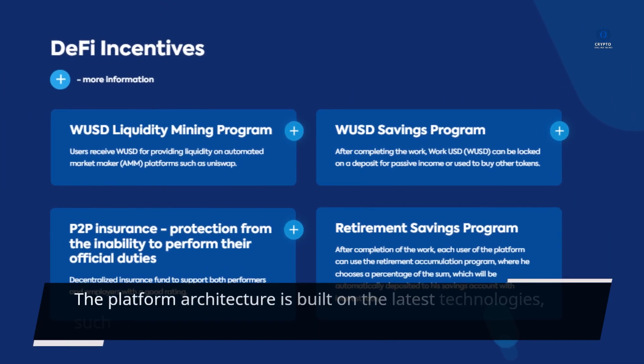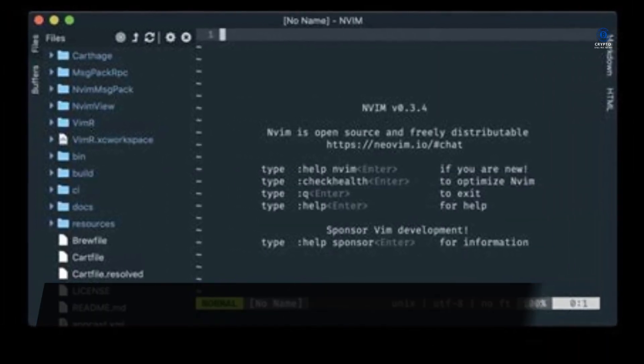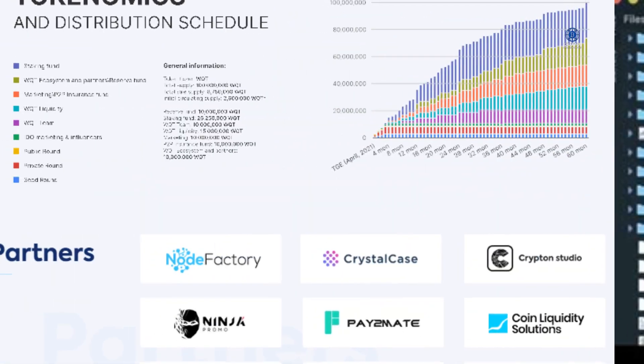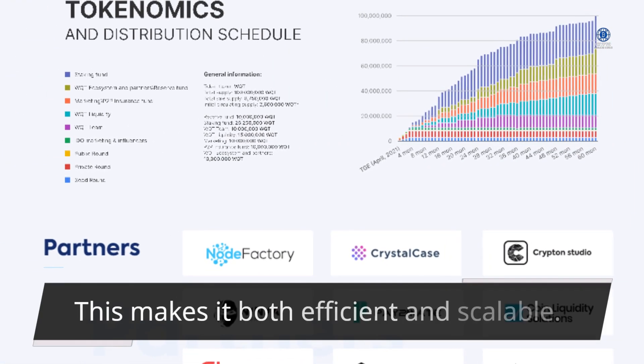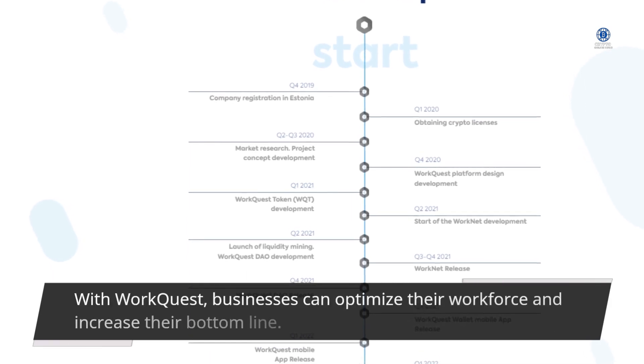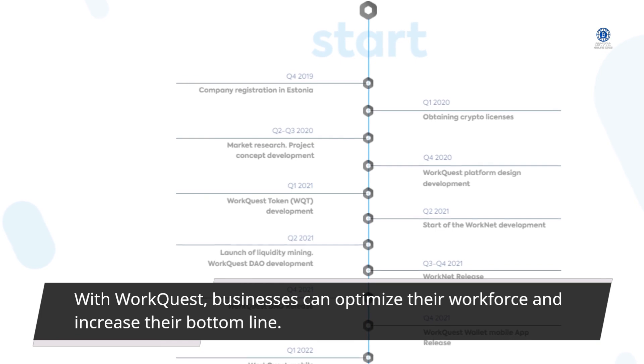The platform architecture is built on the latest technologies, such as Node.js, React, Redux, and GraphQL. This makes it both efficient and scalable. With WorkQuest, businesses can optimize their workforce and increase their bottom line.